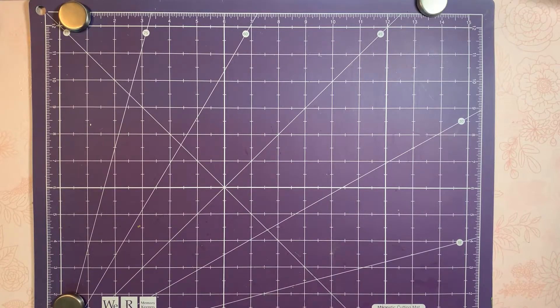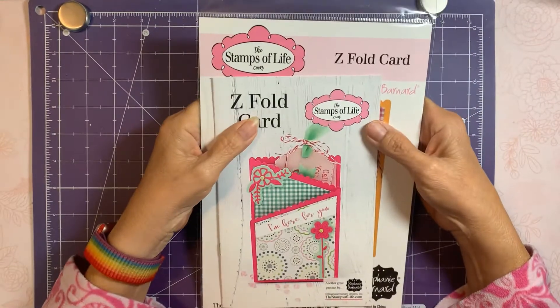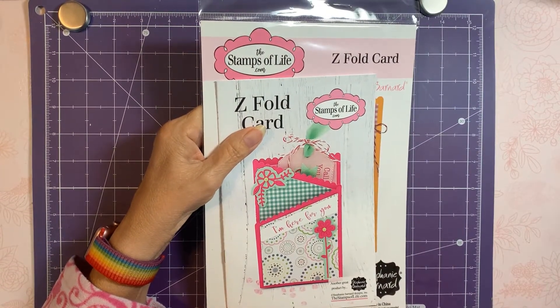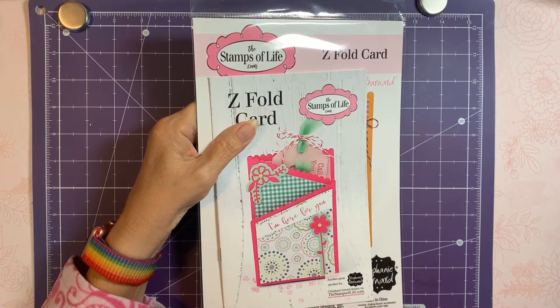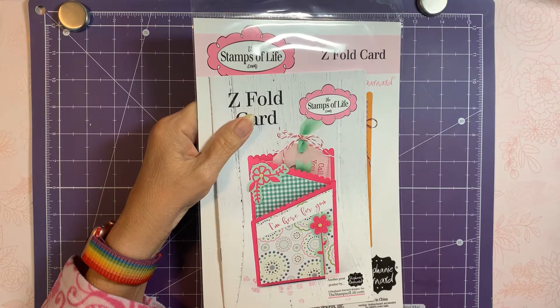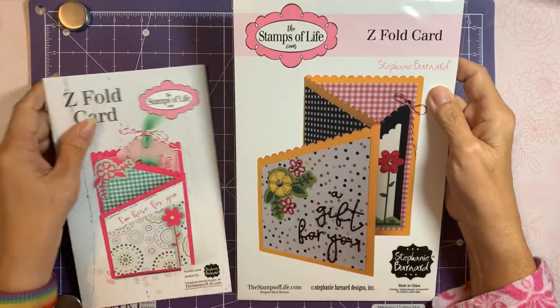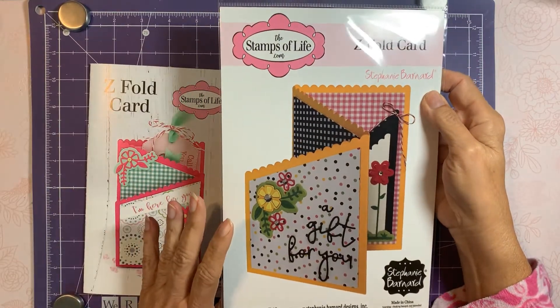The other day HSN had, I think, 20% off — they always seem to have a deal like that after a craft day. I went ahead and got the Stamps of Life Z Fold Card, which is a big die.